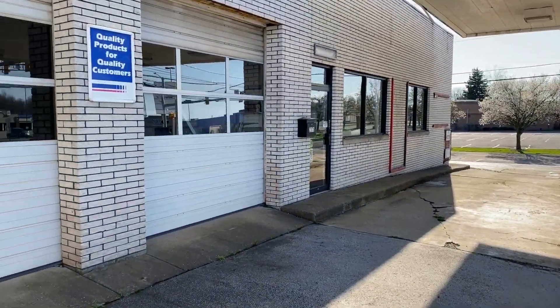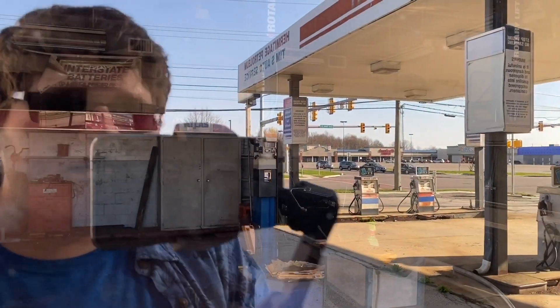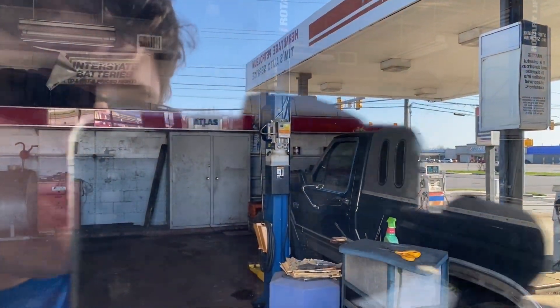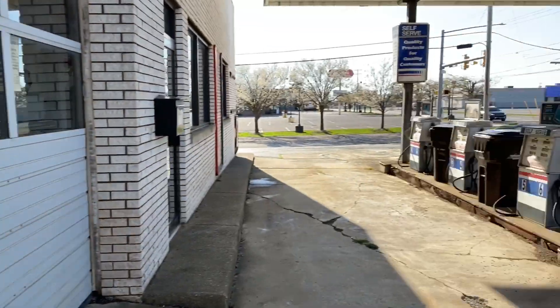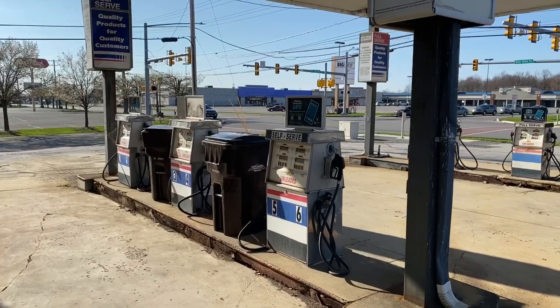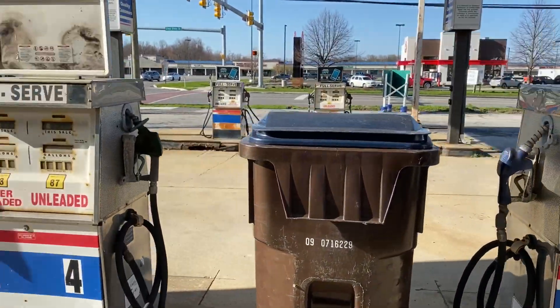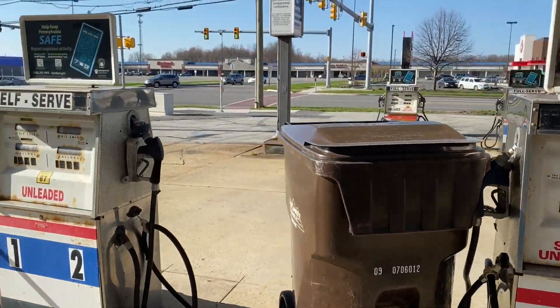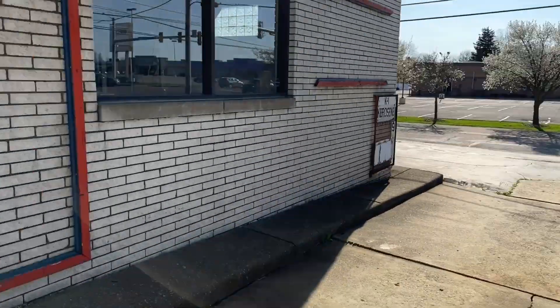Looks like storage, and then this right here was definitely a service center. There's a car in there actually — an old Ford, beautiful car. Check out these pumps again, those are so cool. Even though they're not that old, they're still old enough to where they look nostalgic.